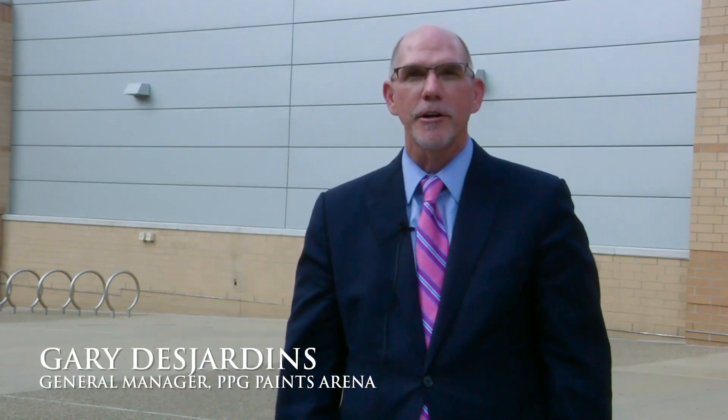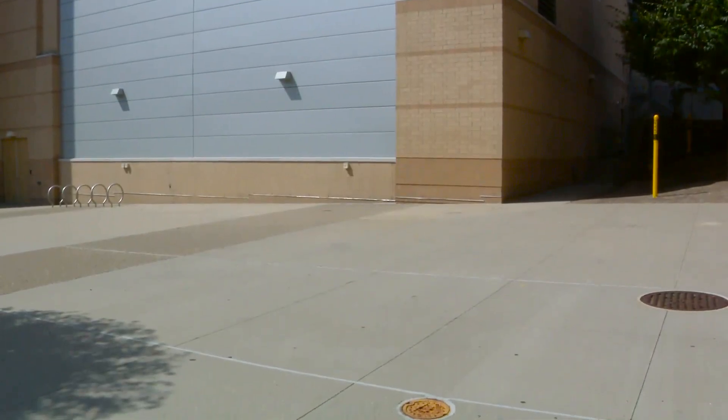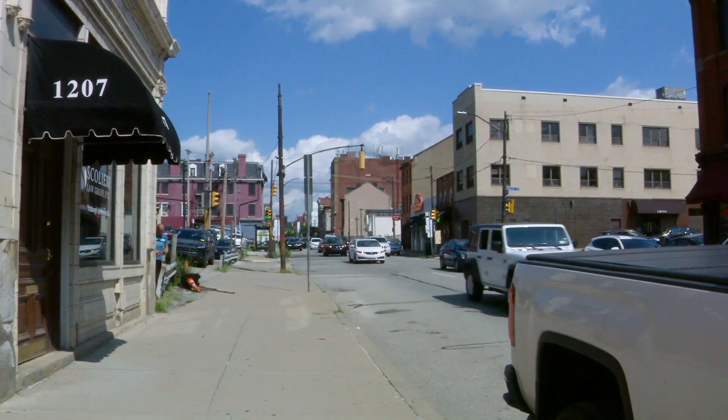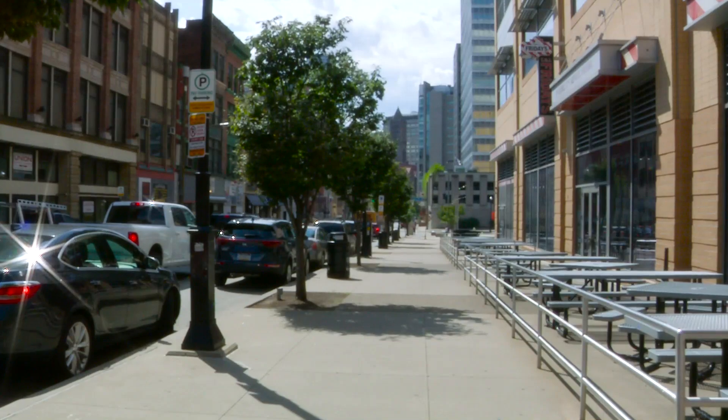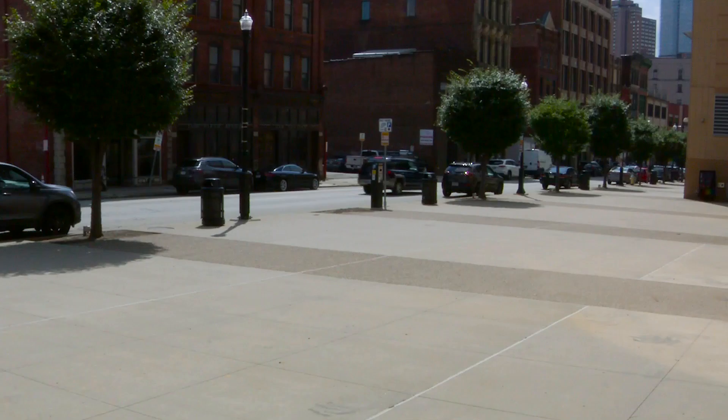I'm Harry Desjardins, General Manager of PPG Paints Arena right behind me. I'm currently standing at the southeast corner of the arena right along 5th Avenue. Duquesne University campus is just to the south of us. Downtown is right here to the west, and right where I'm standing is a little bit of a space that we have available for activation. We just haven't been able to figure out a consistent way to use it for our events.